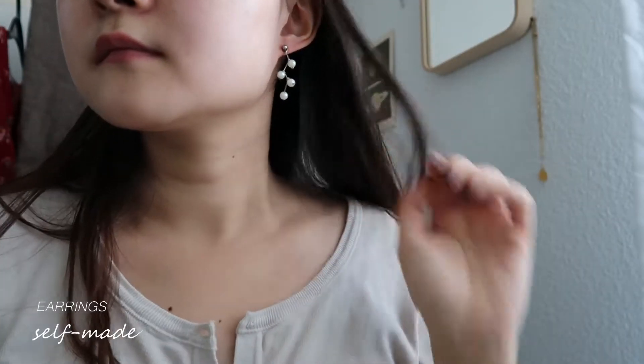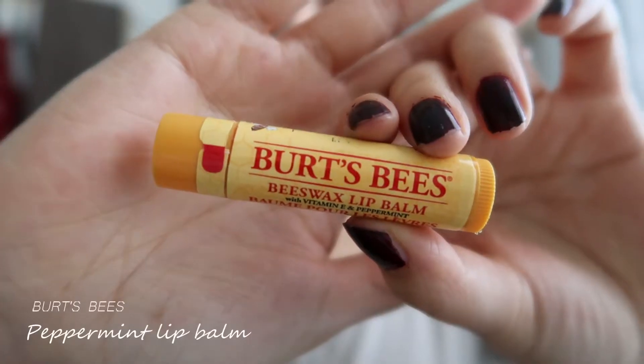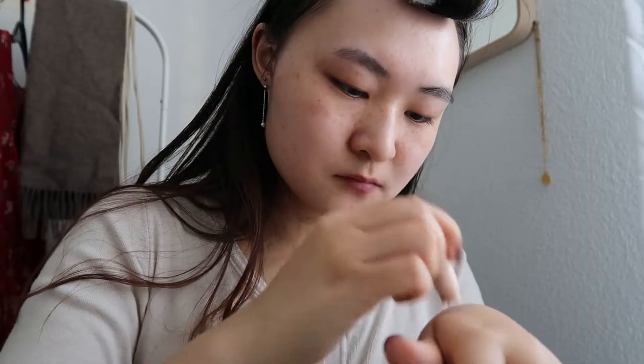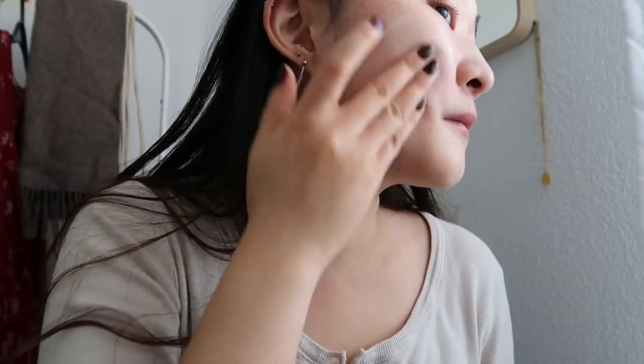These earrings are ones that I made myself a while back. After putting on this lip balm, I used my favourite mix of foundations and applied a thin layer onto my face.